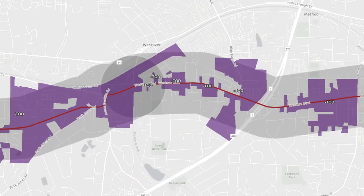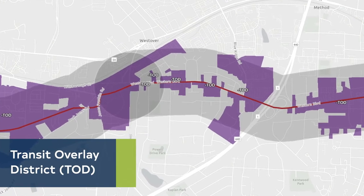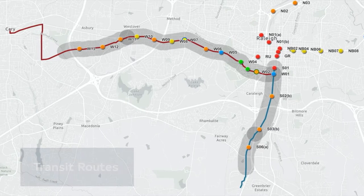Looking to the future, city planners adopted a Transit Overlay District, or TOD, with the Unified Development Ordinance in 2014. When applied, this overlay district will support transit across the city.